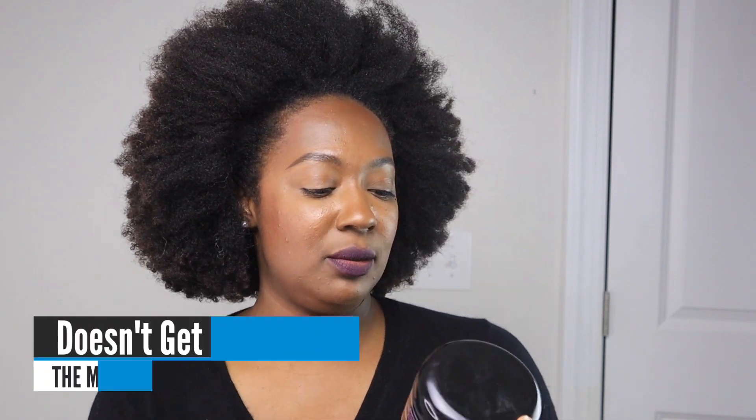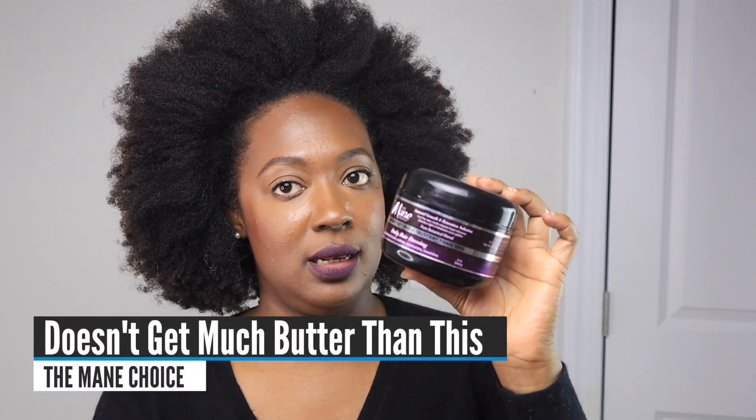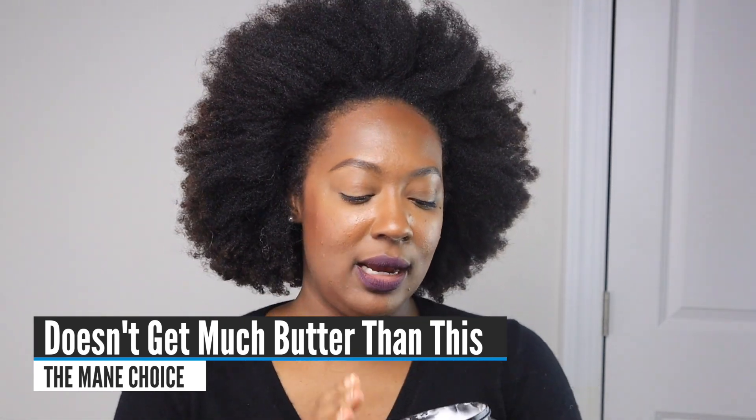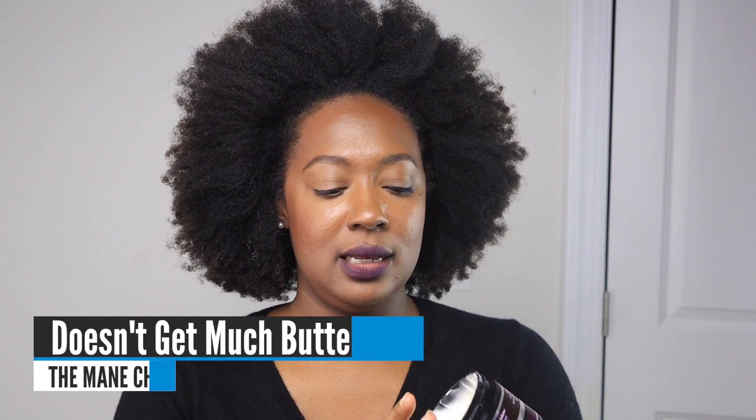My favorite butter is the Mane Choice — it doesn't get much better than this. I adore the consistency: so nice and light, but thick enough, and I use so little that I don't know when I'll run out. This will probably go bad before I run out of it. I don't use butters a lot, but when I do, this is the one I reach for — it smooths in that fast.